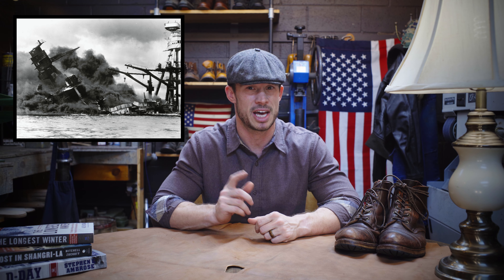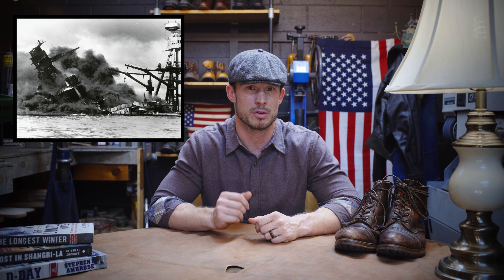December 7th, 1941 — a date which will live in infamy, when the United States of America was suddenly and deliberately bombed by the Empire of Japan. Powerful words said by President Franklin Delano Roosevelt on the attacks at Pearl Harbor 80 years ago today. This is one of the most consequential moments in all the 20th century, leading to U.S. boots on the ground in places like Guadalcanal, Iwo Jima, and eventually on June 6th, 1944, Normandy, France.